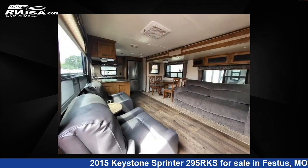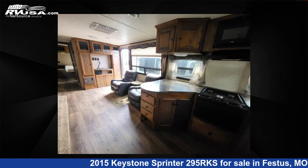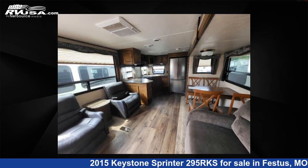This used Keystone features two slide-outs, sleeps 6, and 81 gallons freshwater capacity. The floorplan layout of this travel trailer features a front bedroom and kitchen island.